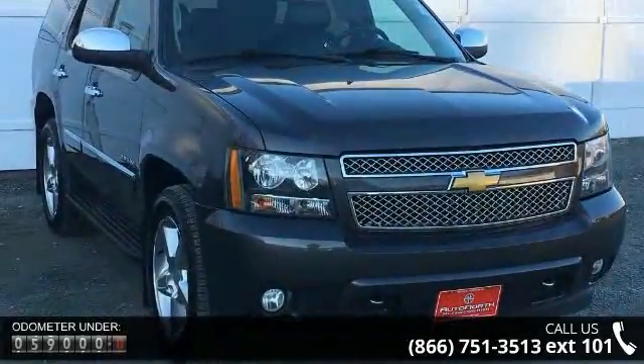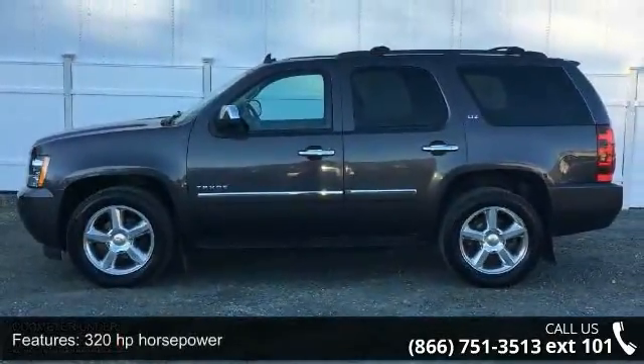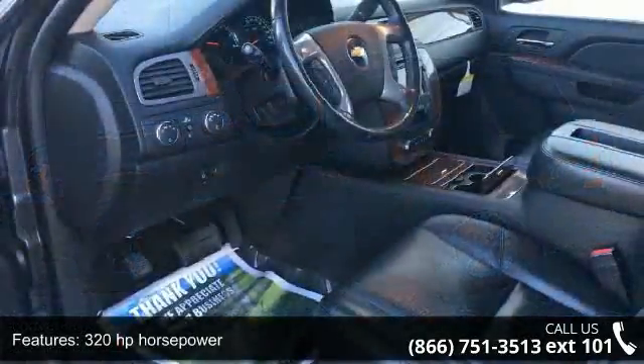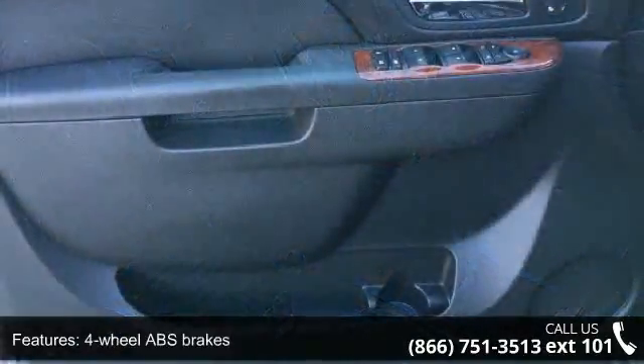Some of the top features included with this vehicle are 320 horsepower, 4 doors, 4 wheel ABS brakes, 5.3 liter V8 engine, and an 8-way power adjustable driver's seat.